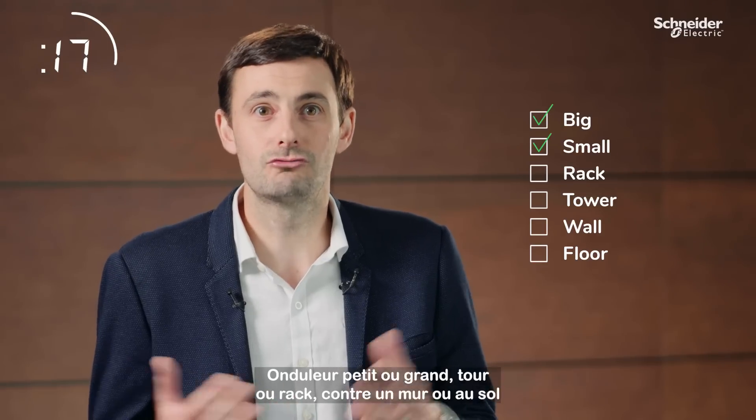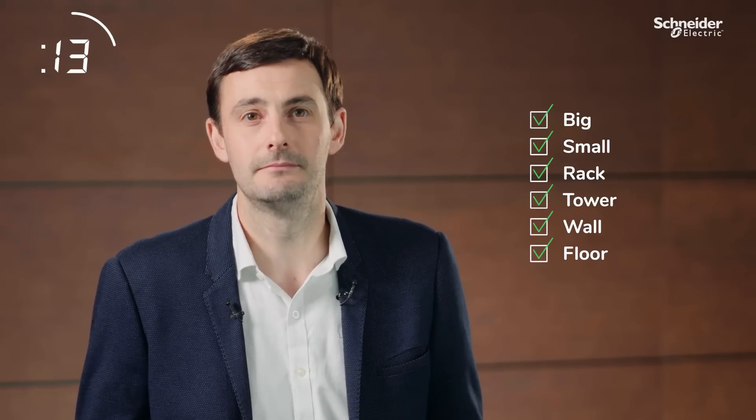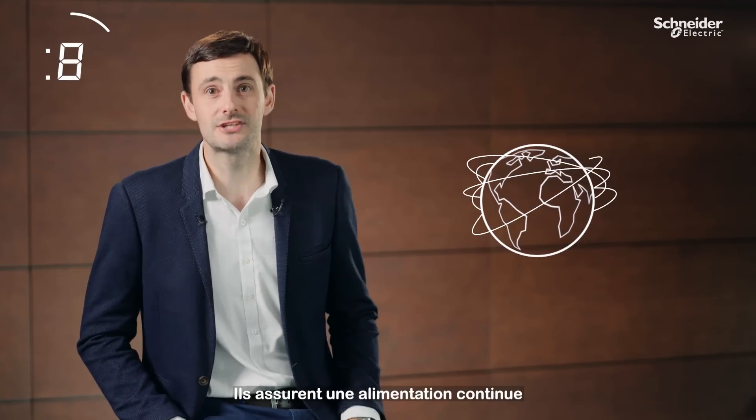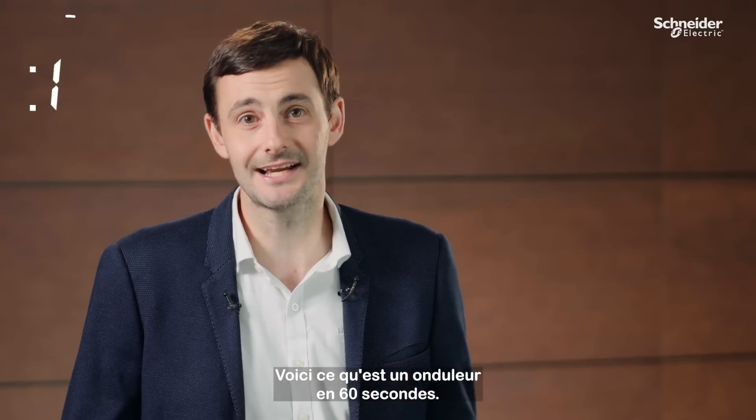Big or small, rack, tower, wall or floor, we have a solution that delivers what you need. UPSs are at the very centre of our connected world, keeping you constantly powered on, no matter what you're doing or what electrical challenges you experience along the way. And that's what UPSs are in 60 seconds.